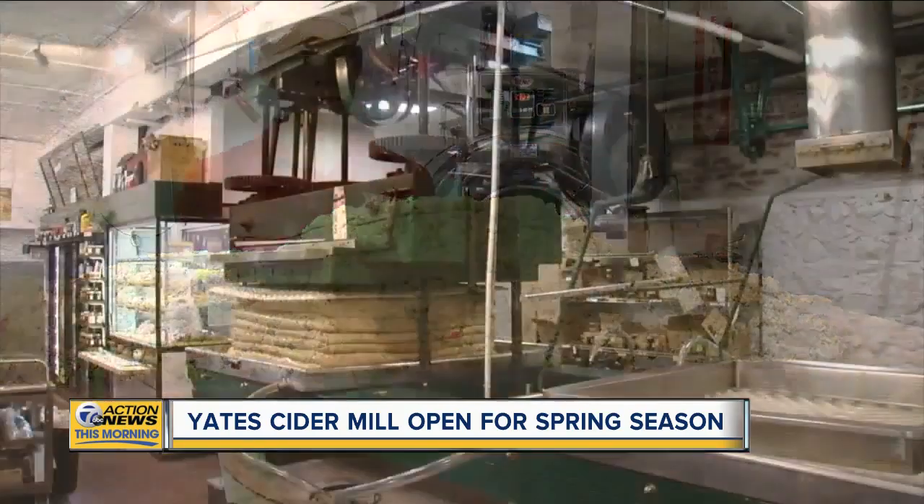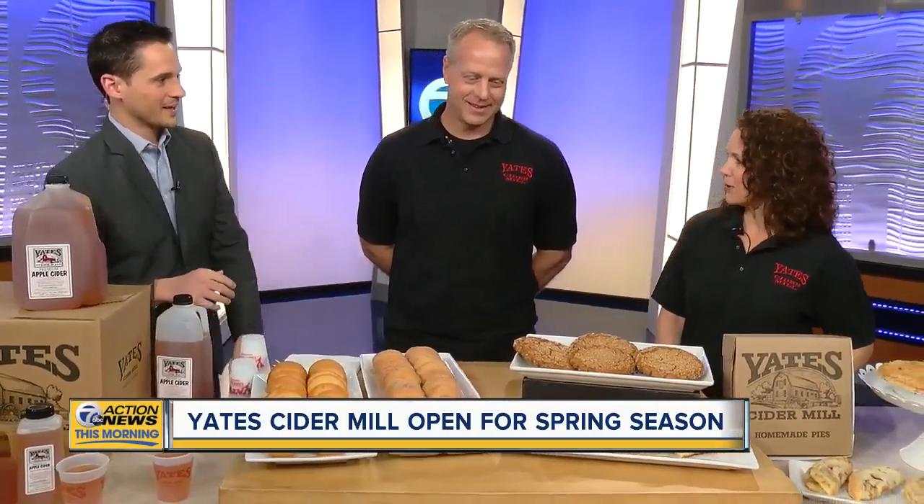Here to show us what you can enjoy at Yates are the owners, Mike and Katie Titus. Thank you so much for joining us this morning. Glad to be here. For those of you at home, the smell is wafting off this. You bake this fresh today? Absolutely — fresh donuts and fresh baked goods every morning.